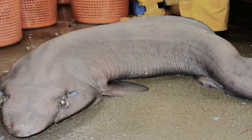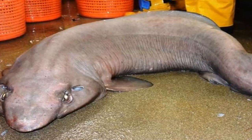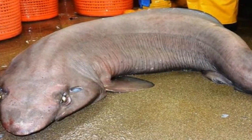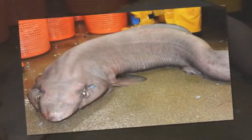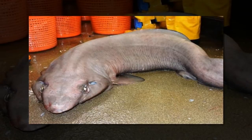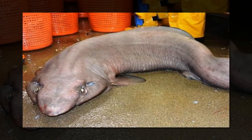The false catshark is a female that's approximately 2 meters long and weighs just under 60 kilograms. False catsharks have a unique face that resembles the blobfish. It's also known as the sofa shark because of its large, billowy shape.